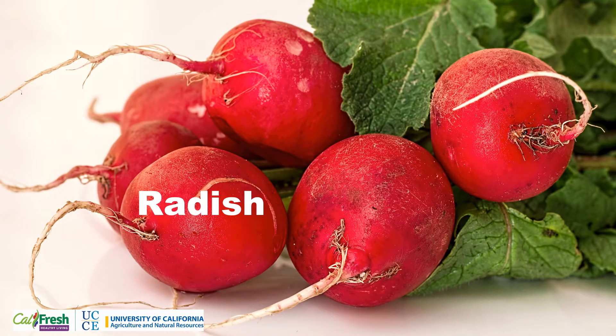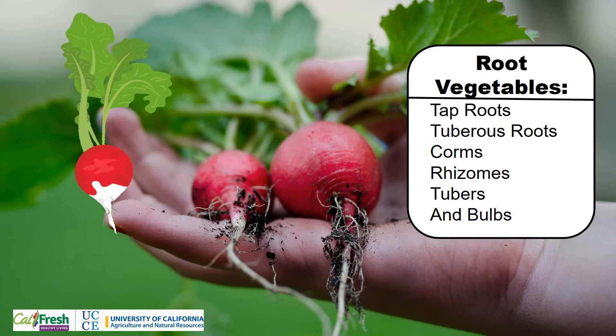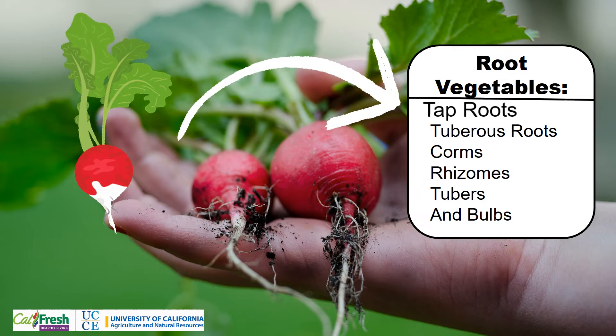Radishes are root vegetables. The Spanish name for radish is rabano. Radishes are called root vegetables because we eat the root of the plant. Root vegetables are divided into six different groups: taproots, tuberous roots, corms, rhizomes, tubers, and bulbs. Radishes belong to the subgroup taproots.